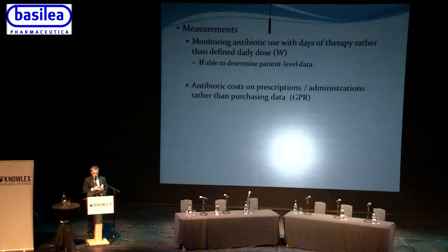In terms of measuring antimicrobial stewardship program performance, the guidelines say that if you have the resources for patient-level data, it is better to monitor antibiotic use with days of therapy rather than defined daily doses, and that the actual cost per prescription or administration is a better measure than crude top-level purchasing data — though the evidence for this is classified as a good practice recommendation.